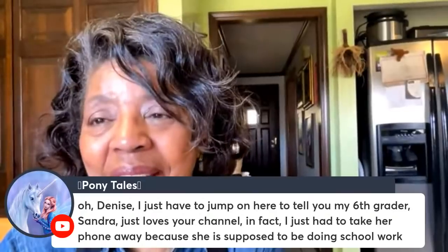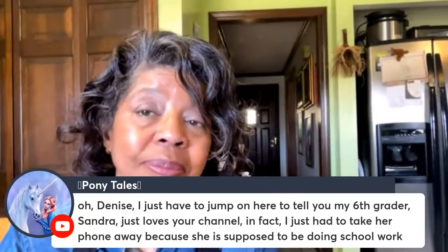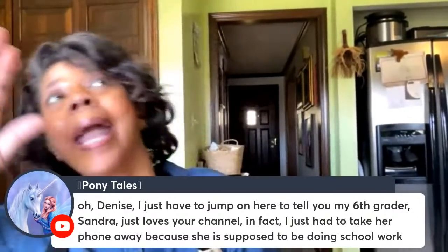Someone mentioned their sixth grader loves my channel — that's wonderful! They can start learning about making and keeping a home so that way in the future they'll be prepared. Thank you so much for joining me. Be sure to check out my last grocery haul, and also my jean care guide — I've got two videos on how to take care of your jeans. Leave me a comment about your laundry and homemaking challenges so I know what videos to make next. See you guys next time!